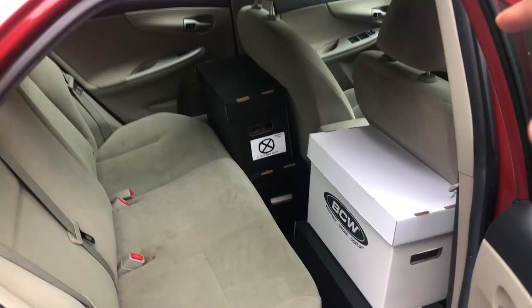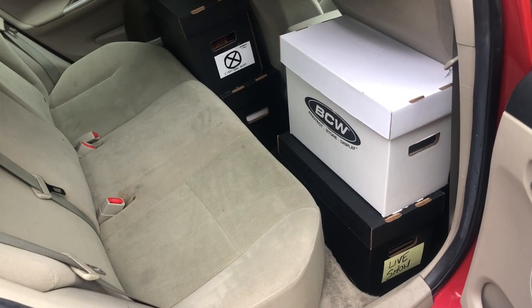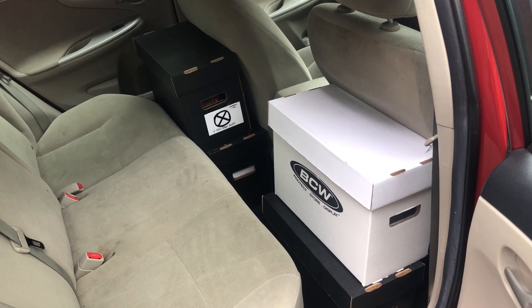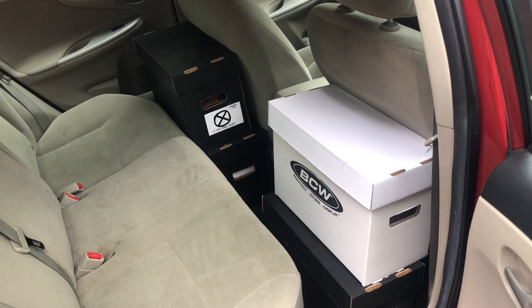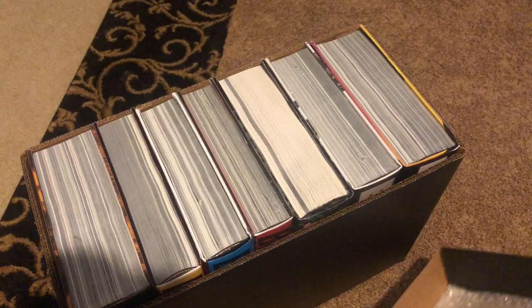We're actually really close and almost done with all the single issues. One thing I'm conscious of is I don't want to stack the omnibus boxes on top of the single issue boxes because I know they're heavier. So I'm going to put a row of omnis right there and then put the rest of the single issues on top of those, and we'll see what's left once we're done.